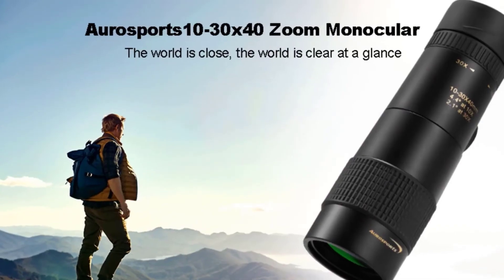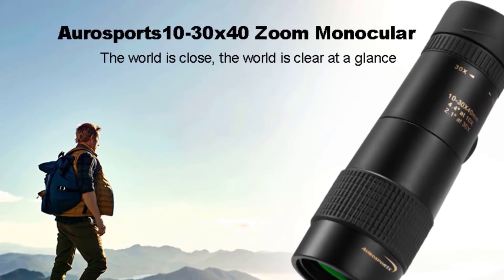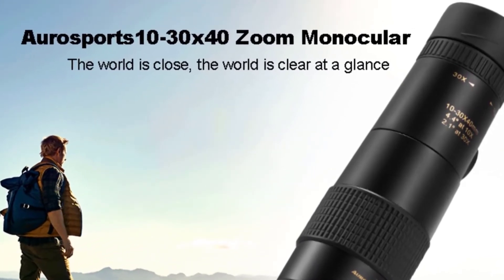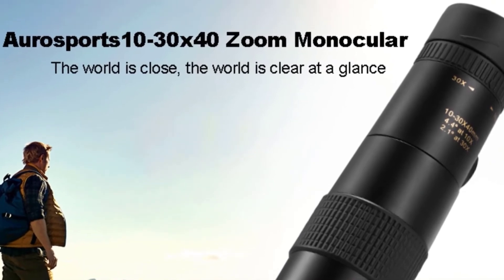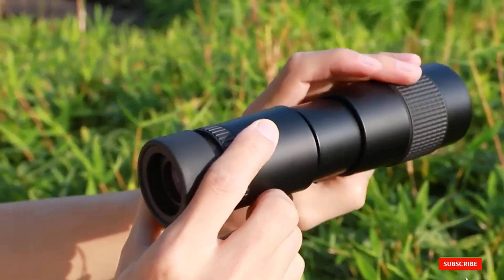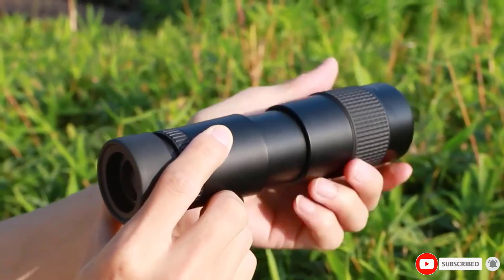But the real test of any monocular is its image quality, and this one doesn't do so well in that department. The image is hazy and dull — no matter what we did, we couldn't get it to sharpen or brighten. Considering its bulky size and mediocre optics, we wouldn't recommend the Amarth zoom monocular.